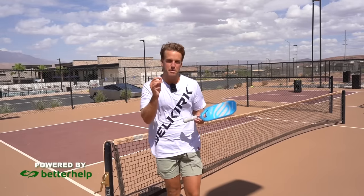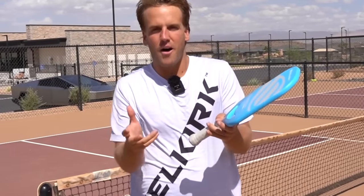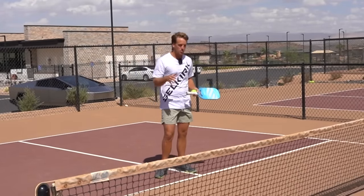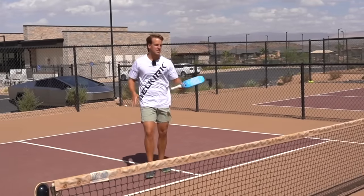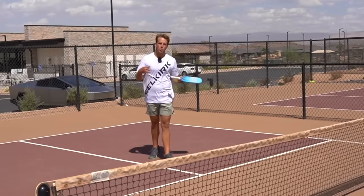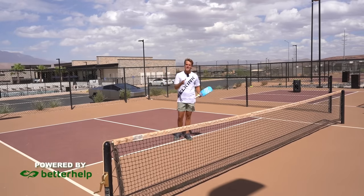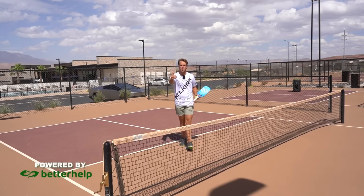That brings us to the last basic pickleball tactic — the ultimate goal. The best way to win is to get to the kitchen line. It's basic geometry: the closer you get to the net, the more angles and opportunities you have to hit downwards on the ball and win the point. The further back you stand, the fewer angles you have and the more you have to hit upwards. Whenever you return the ball, run to the net. Whenever you hit the third shot as the server, run to the net — get up as quickly and efficiently as possible.